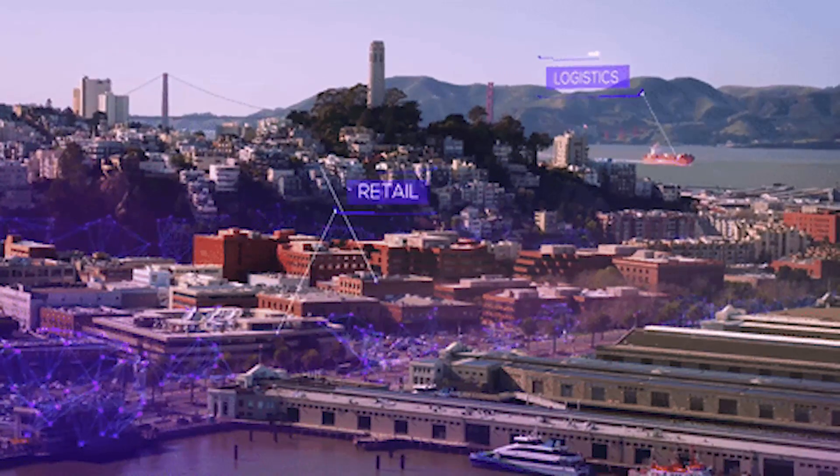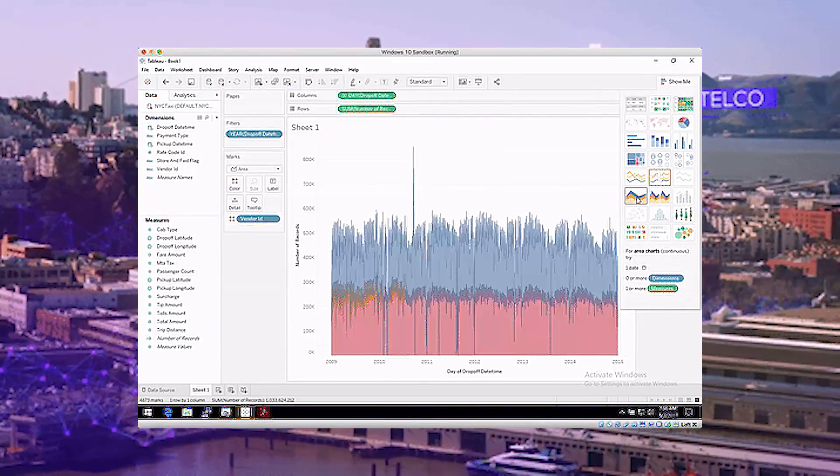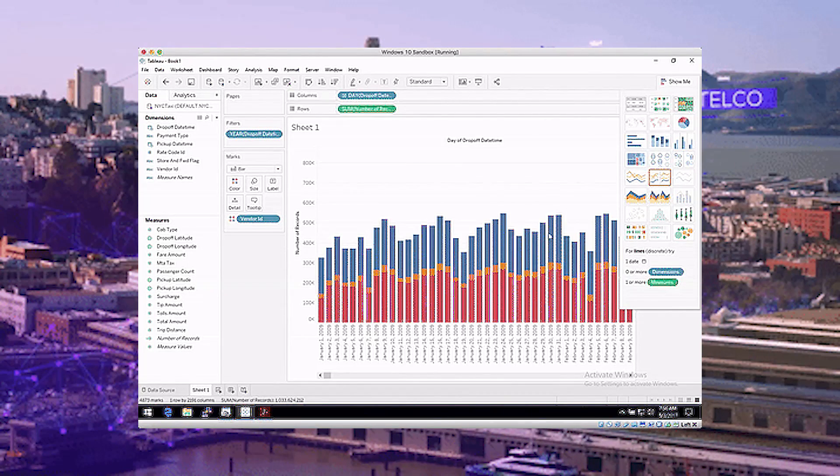The next generation of advanced analytics is AI, so think about having a database that has ultra-fast query performance, aggregation, feature selection, feature engineering, and then some of the best AI on the planet — which is TensorFlow, XGBoost, PyTorch, Caffe — in-database.